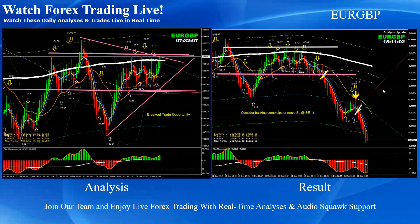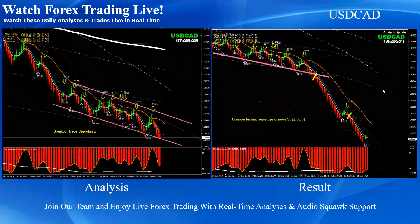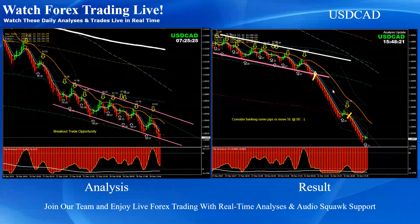On Euro Pound, pretty straightforward — this was the consolidation breakout and pullback short trade, with two beautiful short trades on Euro Pound. On Dollar CAD, pretty straightforward — this was the consolidation breakout and we announced a pullback short trade, two beautiful short trades on Dollar CAD.